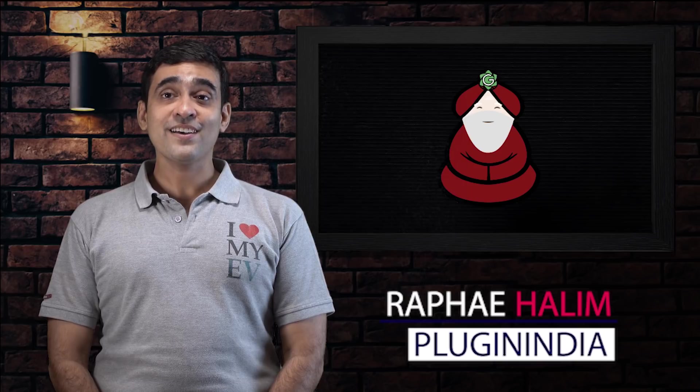Hello, this is Rafi from PluginIndia and welcome to the fourth episode of Ask Your EV Guru. Today we are going to be talking about charging your electric vehicles in modern apartment buildings.